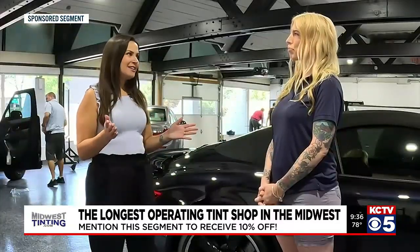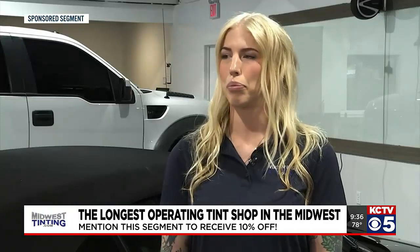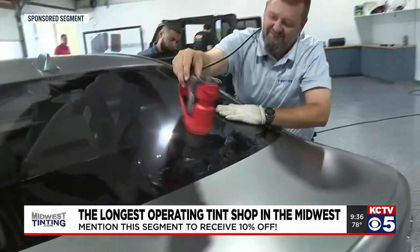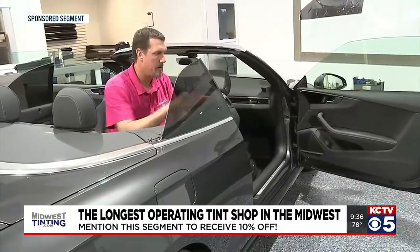And this goes for everybody, right? It's not just the high-end vehicle drivers? No, this is going to go from your Toyota Camry to your Porsche. There's no limits to what type of cars we install it on.